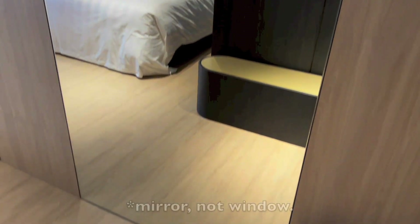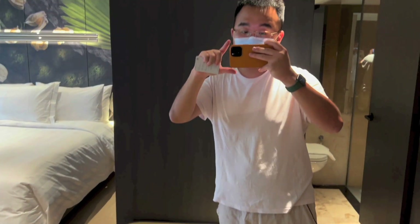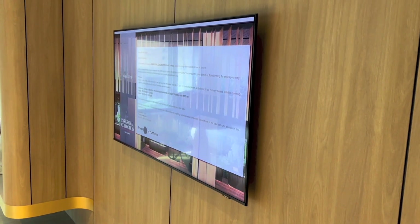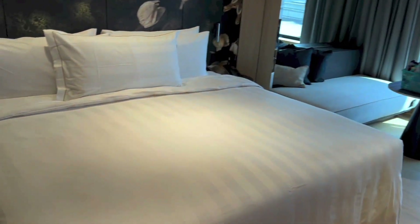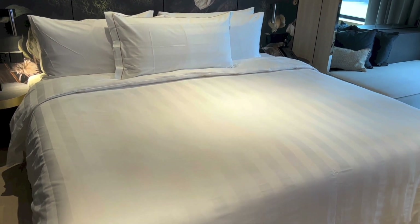There's a huge floor to ceiling window on the right of the room as you enter it. Samsung flat screen TV. That is the bed — this looks quite nice and comfortable.